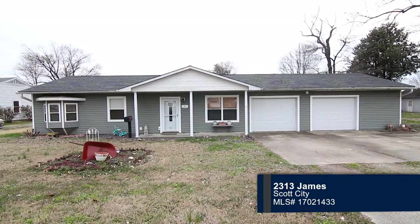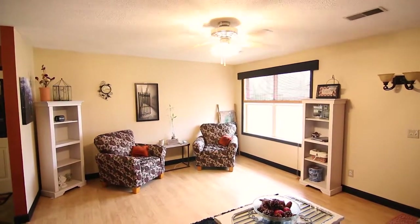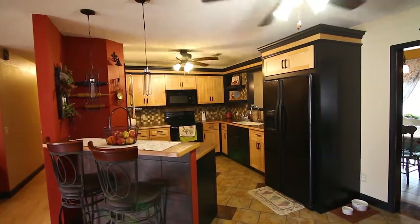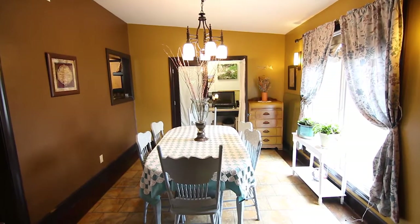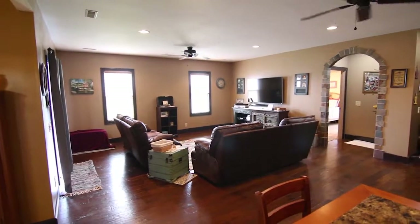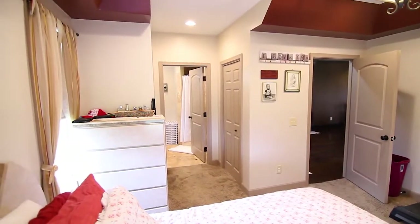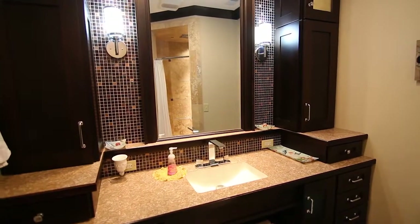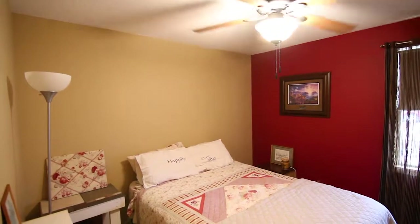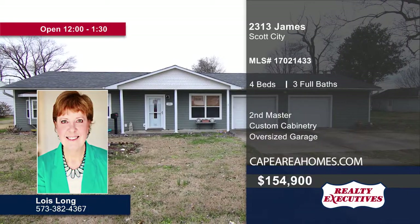Prepare to be amazed by this one-level home with more than 2,100 square feet. You'll fall in love as soon as you step into the living room with wood floors. It leads into the kitchen with custom cabinetry and bar stool seating. Natural light fills the dining room that has a pass-through. The large family room is plumbed for a wet bar. The master bedroom features recessed lighting and a tray ceiling. Custom cabinetry and a tiled shower can be found in the adjacent bathroom. Four bedrooms and three baths are featured in the home. Complete the exterior with a large flat backyard and paver patio. Schedule a tour today when you contact Lois Long.